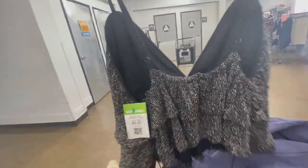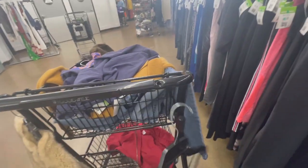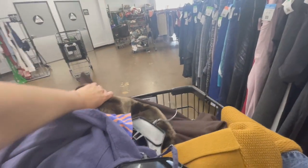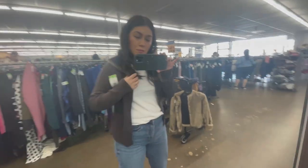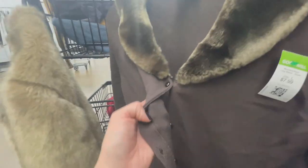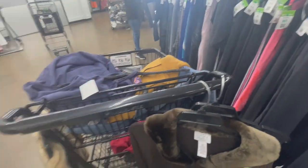This one I definitely said no because once I looked at the back, it was also something that was going to be a little bit too revealing. As you can see, it's already revealing in the front, so it's basically not covering anything, so I did leave it. And this one — oh goodness — I loved it. I'm trying it on, loved it, loved it, loved it. But then I noticed a little bleach stain and it was annoying, so I'm not going to wear it because of that tiny bleach stain. As much as I loved it, I said no.